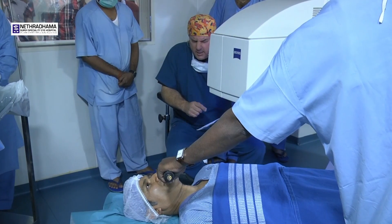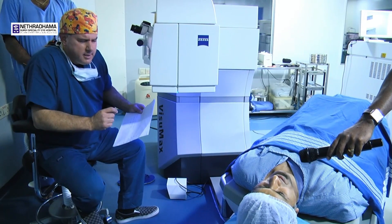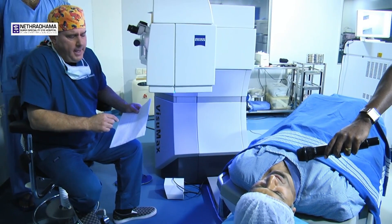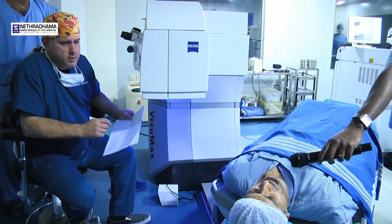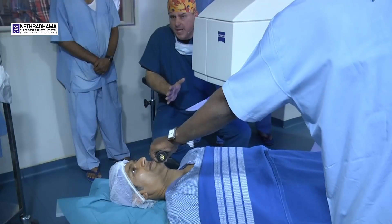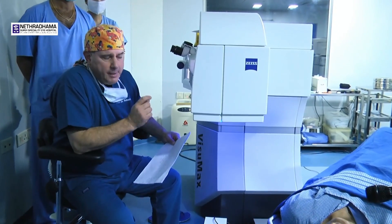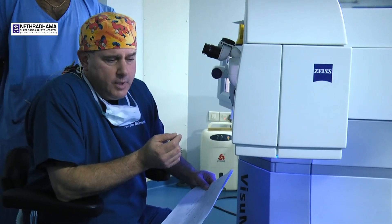Plus 1.00 minus 0.50 at 80 in the right eye and plus 1.25 minus 0.50 at 90 in the left eye. He had full tolerance to the 150 test which we use for laser blended vision.